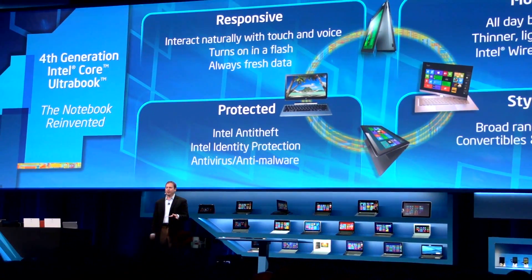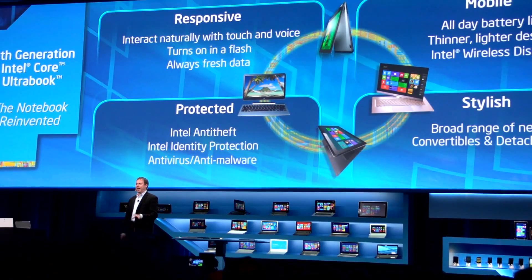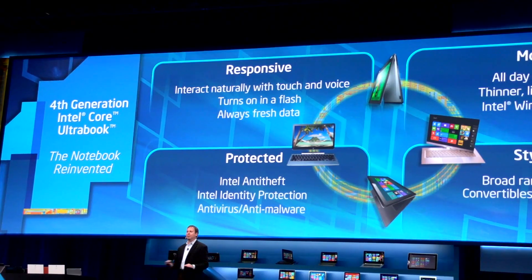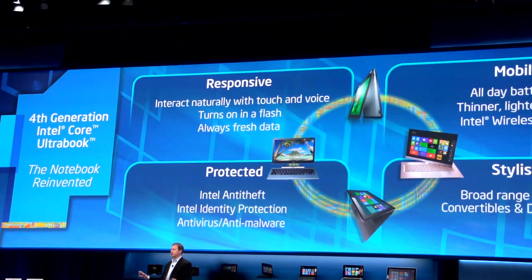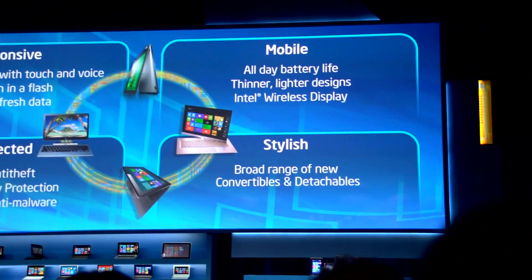For all-day battery life, what we're announcing today is that with the fourth generation Core, we're going to be able to deliver the largest battery life increase generation-on-generation in the history of Intel Corporation — absolutely all-day battery life where you just don't have to bring your power brick at all anymore.